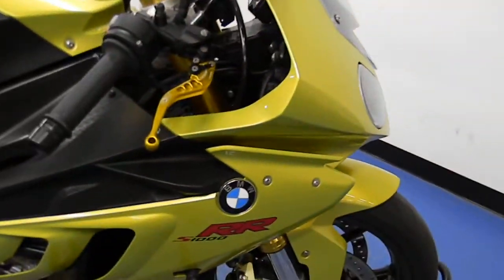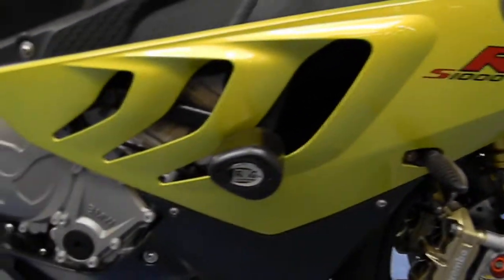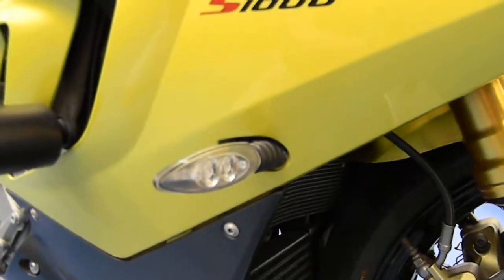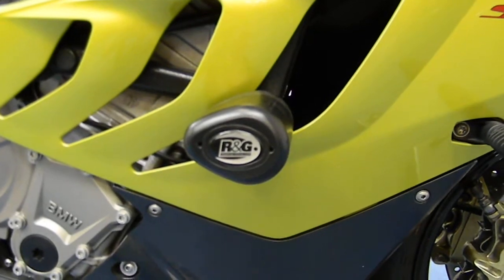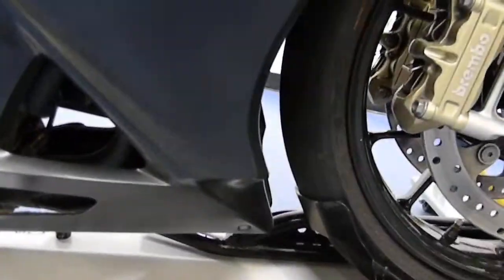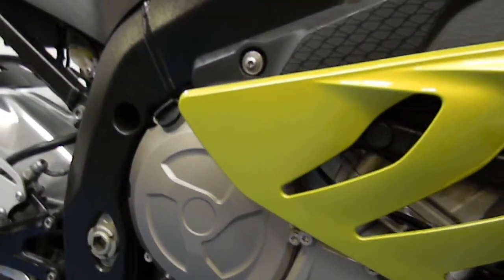Moving around to the brake side. You can see the unique asymmetrical fairings on there. It does have the aftermarket BMW Motorrad LED turn signals. It has a pair of RNG frame sliders on there — not sure if those will still be on there, as we usually do take some aftermarket parts off. Mid fairing and lower in excellent shape — engine case, no rash, scratches, etc.